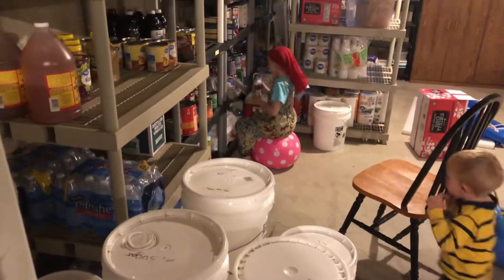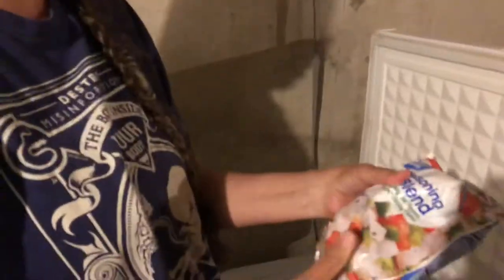This is a seasoning blend I found at Walmart that has onions, celery, red peppers, green peppers, and parsley flakes. Actually very nice to put in eggs.